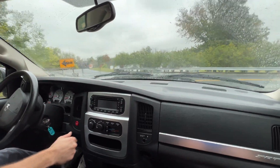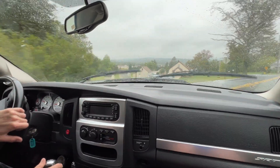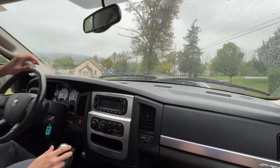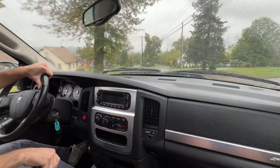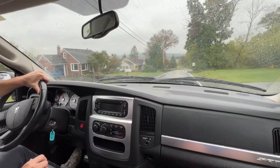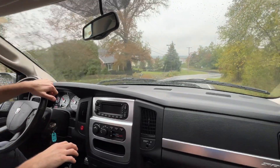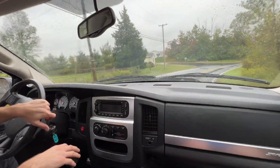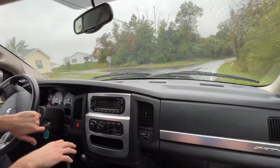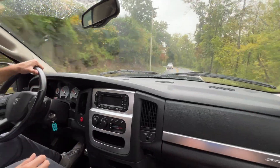One thing I noticed about this truck is the brakes are incredible — very strong, very predictable. I noticed there are two induction vents that lead right to the two front brake rotors, which is really cool for extra brake cooling.